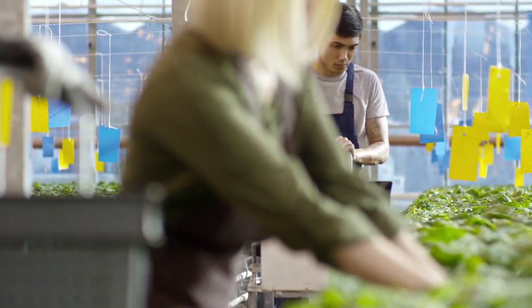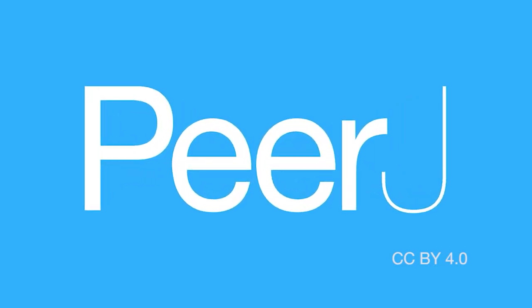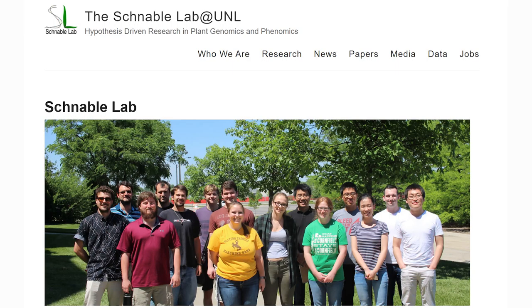Studying plants doesn't have to be hard work. If there is a time-consuming part of someone's research, it makes sense to figure out how that task can be automated. My name is Michael Tross, and I'm a third-year graduate student in the Schnabel Lab at the University of Nebraska-Lincoln. I employ computational tools, genetic algorithms, and deep learning to study and better understand plants.